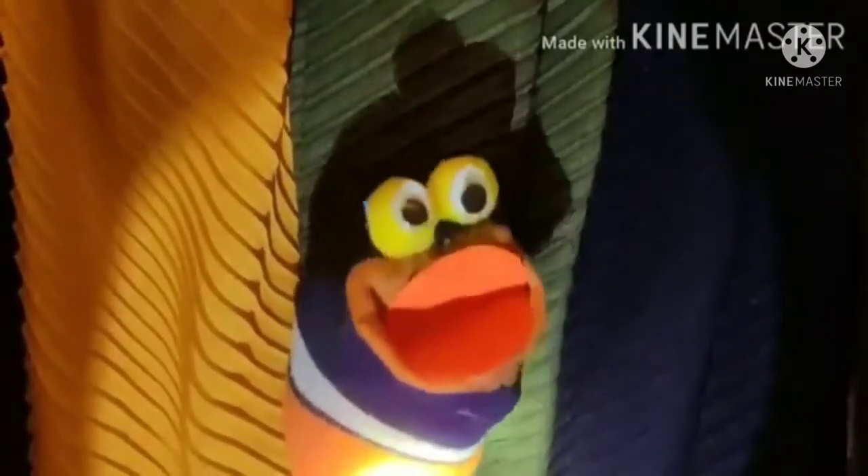So are you all excited to meet him? Let's put our hands together and welcome Wiggly the Worm. Wiggly the Worm is here today to tell you a beautiful story. The name of the story is Goldilocks and the Three Bears. So let's get started.